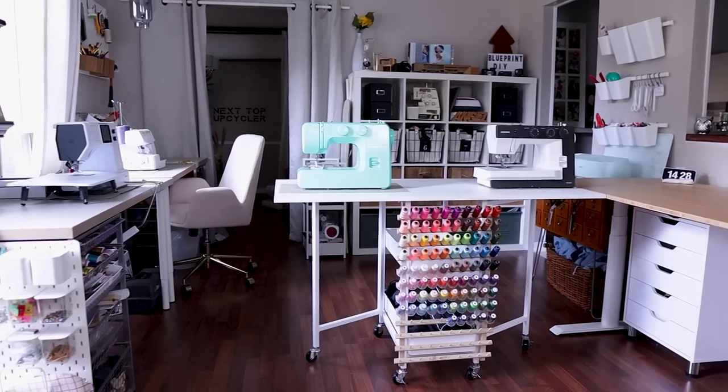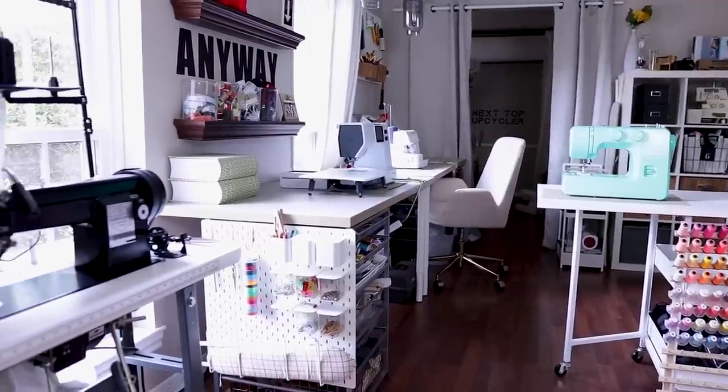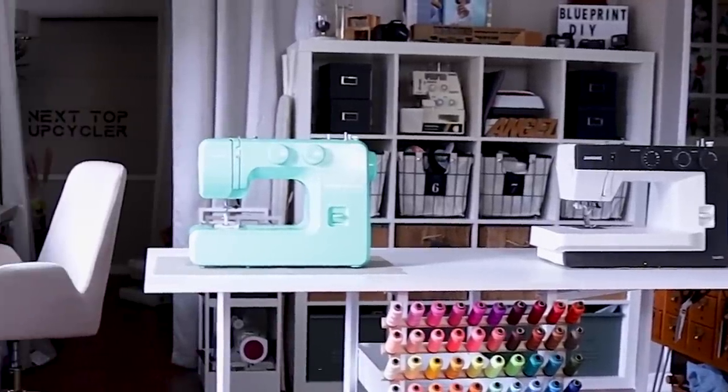My main sewing machines are the Sailrite Fabricator, the Bernette B77, and the Brother 1034D, which is my serger. I also have the Brother Strong and Tough that I bring out if the Bernette gets on my nerves, because it is computerized. Behind me you'll see some other sewing machines that I will be testing very soon. All right, so number one — we're going to kick it off with pegboards.